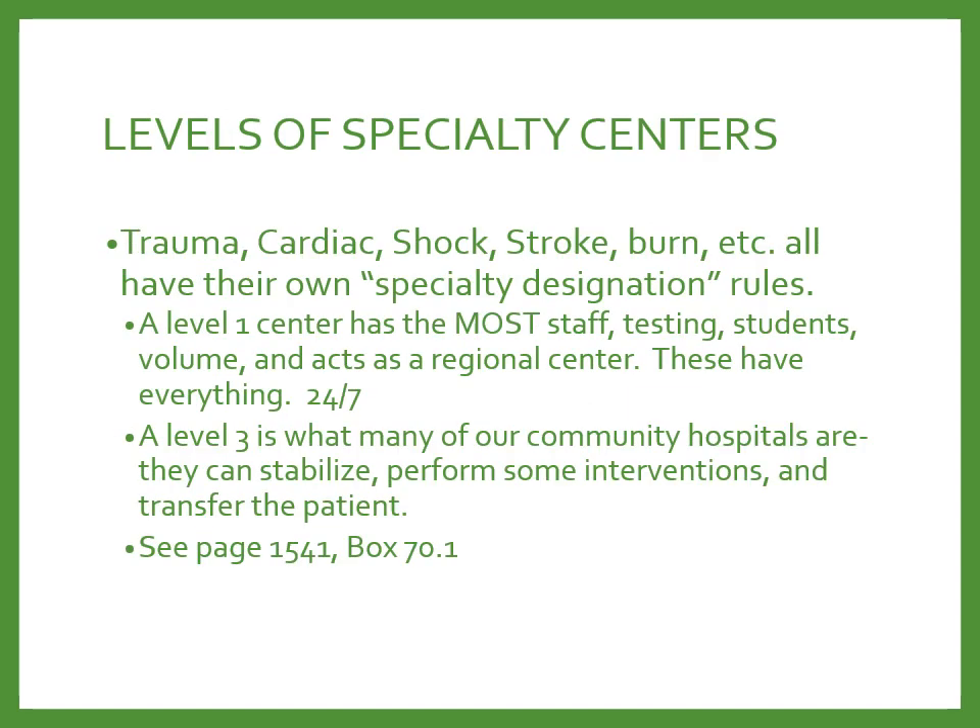Hospitals can achieve accreditation as specialty designated centers for trauma, cardiac shock, stroke, and burns. Accrediting agencies verify adequate staffing, testing capabilities, student volume, and 24/7 regional availability. A Level 1 requires everything all the time. Level 2 is a step below. Most community hospitals are Level 3 — they can stabilize, perform some interventions, and transfer the patient to a higher level of care if needed.